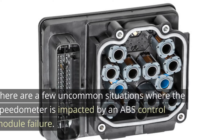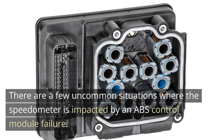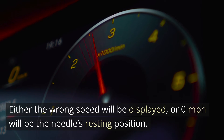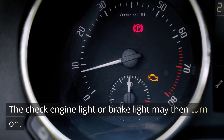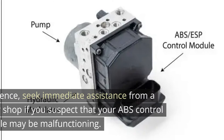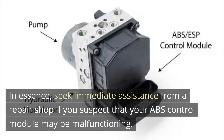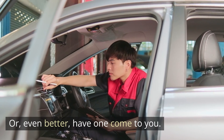Speedometer failure. There are a few uncommon situations where the speedometer is impacted by an ABS control module failure. Either the wrong speed will be displayed or 0 mph will be the needle's resting position. The check engine light or brake light may then turn on. Even if those indicators don't illuminate, a malfunctioning speedometer is a valid reason to get your car inspected. Seek immediate assistance from a repair shop if you suspect that your ABS control module may be malfunctioning, or even better, have one come to you.